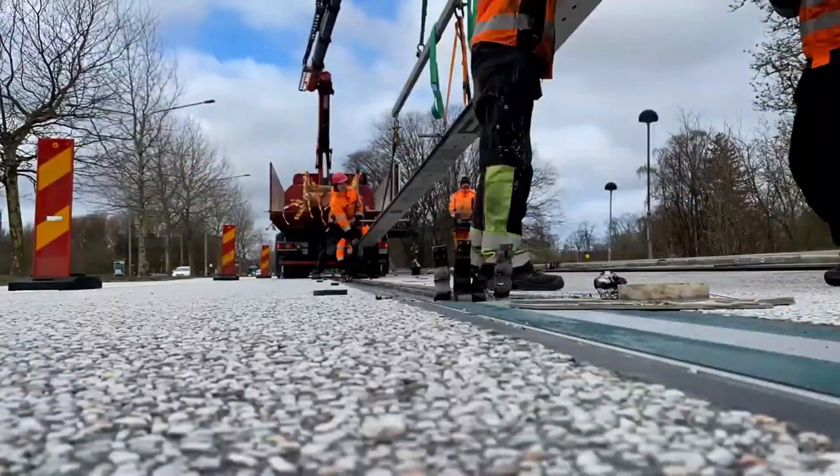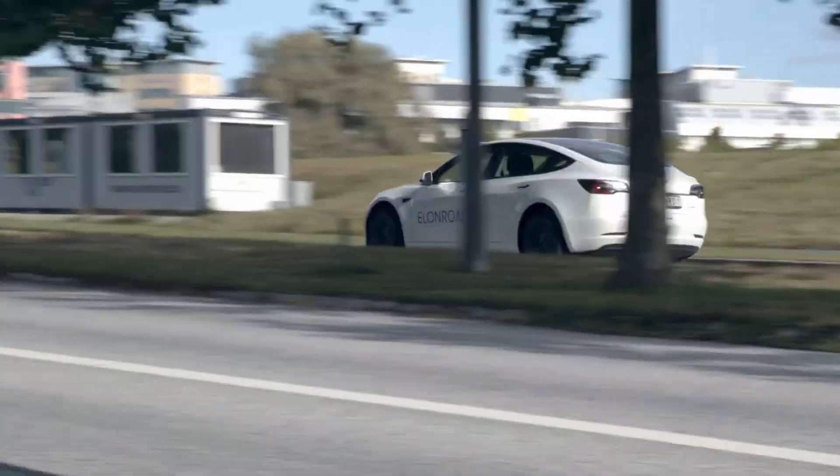This is more than a road — it's an intelligent infrastructure upgrade that could change how we power mobility. Elon Road isn't just driving change; it is the change.